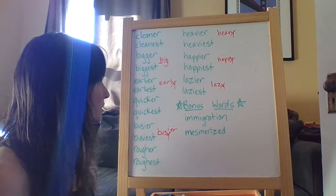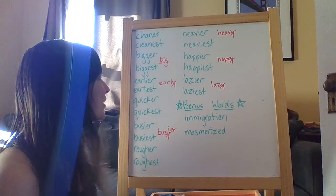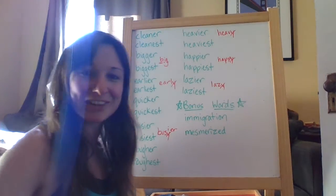And I believe that's it. It's a pretty straightforward list. It's a great way for you to practice adding these suffixes and making sure that you know the rules for this. So good luck this week with this list. Have fun, and I'm sure that with practice, you'll do amazing on your spelling challenge on Friday.